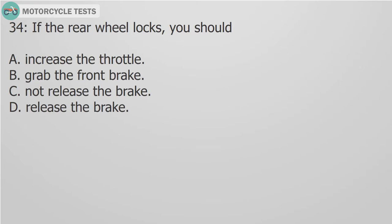Question 24: If the rear wheel locks, you should: A. Increase the throttle. B. Grab the front brake. C. Not release the brake. D. Release the brake.